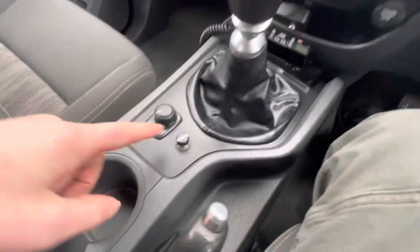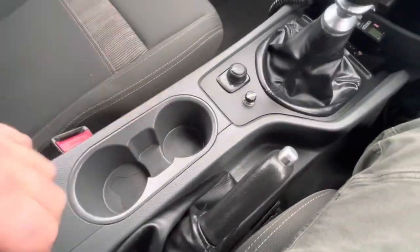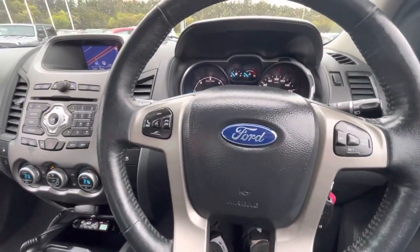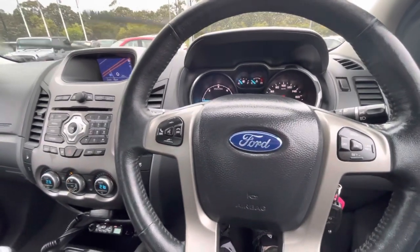Six-speed manual, and there's a RedArc brake controller as well. You've got your four-wheel drive switch, two cup holders, and a large centre console with an air vent. These cars are a fantastic four-wheel drive vehicle — this one is really kitted up very well, with very little needed to be added to go touring.